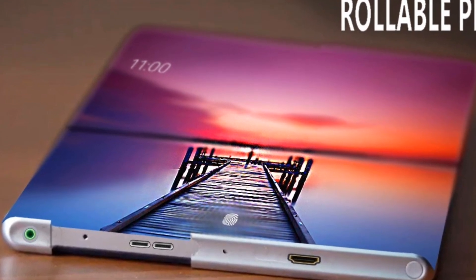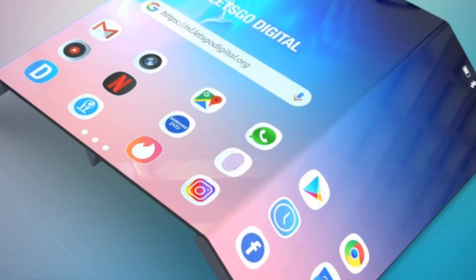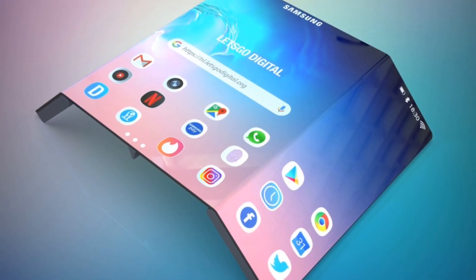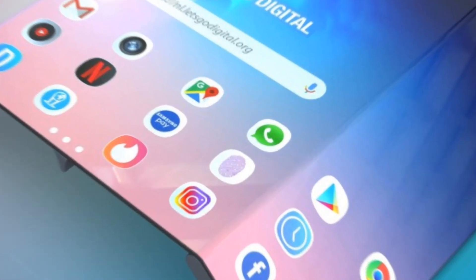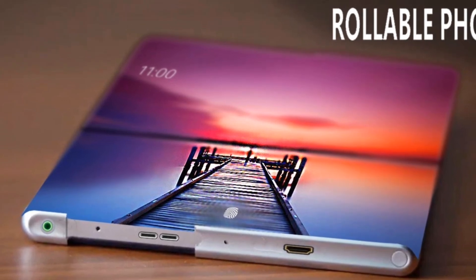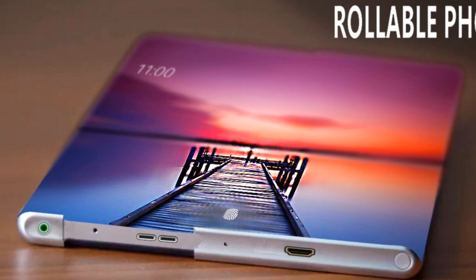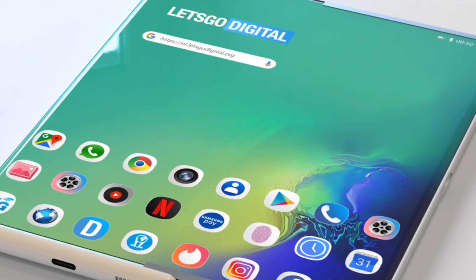Pricing and availability will be key factors in determining the success of this device. Given the advanced technology involved, the Galaxy Z Roll 5G is expected to be a premium offering, likely positioned above the current foldable lineup. Samsung will need to balance innovation with affordability to make the device accessible to a broader audience. While an official launch date has yet to be confirmed, rumors suggest Samsung is targeting the second half of 2025 for the release.